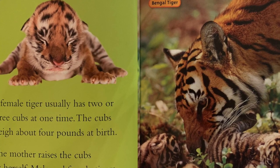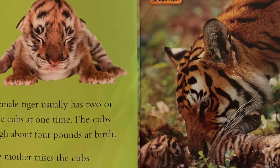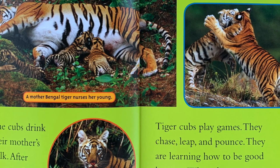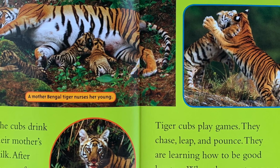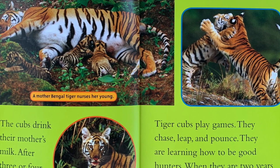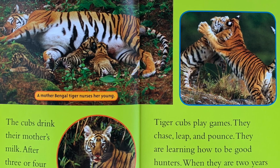Male and female tigers come together only to have cubs. Otherwise, adult tigers live alone. The cubs drink their mother's milk. After three or four months, they start to eat meat. Tiger cubs play games — they chase, leap, and pounce. They are learning how to be good hunters.